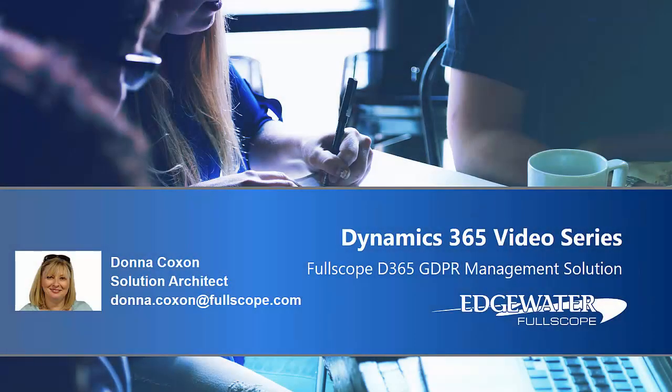Hello, my name is Donna Coxon. I'm a solution architect with Fullscope and today I'm going to show you Fullscope's GDPR management solution for Dynamics 365.